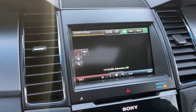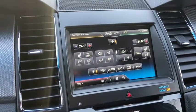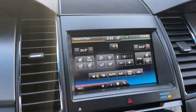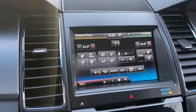Top right hand corner we have our voice activated navigation, and in the bottom right you have your dual zone electronic climate control, complete with heated seats and ventilated seats for the front row as well as a heated steering wheel.